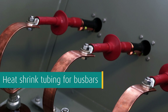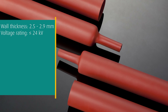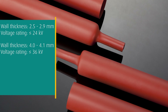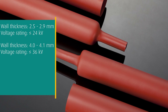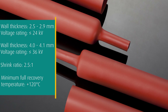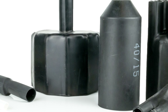WKK can also provide you with heat shrink tubing for busbars. This model is available in two different wall thicknesses: 2.5 up to 2.9 millimeters for a voltage rating of up to 24 kilovolts, and 4.0 up to 4.1 millimeters for a voltage rating of up to 36 kilovolts. Heat shrink tubing for busbars is only available in a shrink ratio of 2.5:1 and requires a minimum full recovery temperature of plus 120°C.